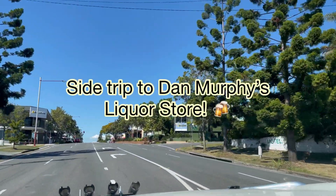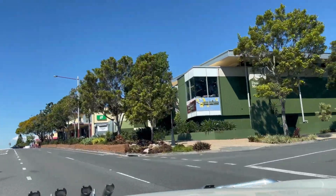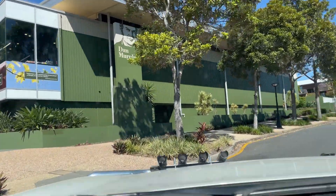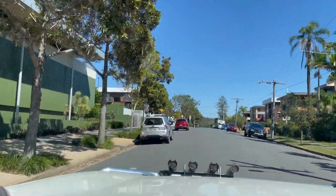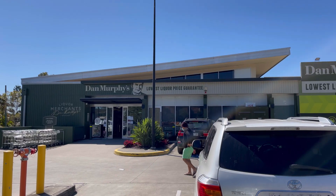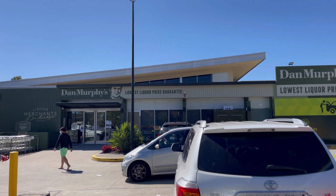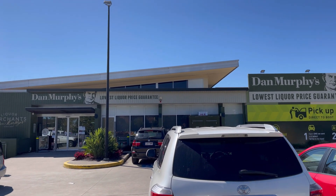So Dan's Murphy is an Australian liquor store, and here we are. I can see the green paint. First view — so it's going inside Dan's Murphy.